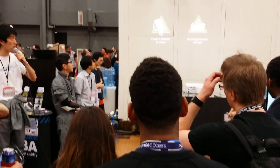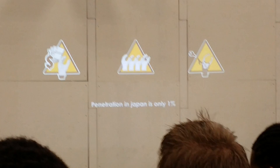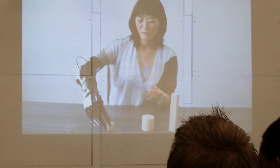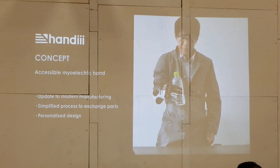The situation in Japan for amputees — they've had this kind of technology for more than 50 years, but the cost is still more than $15,000 and the penetration rate is still like 1%. So we're using 3D printers and other modern technologies to reduce the price and redefine the prosthetic hand. The concept is the Accessible Myo-Electric Hand.